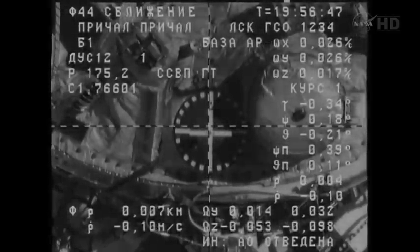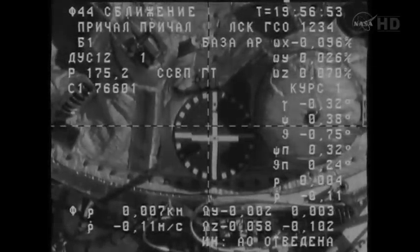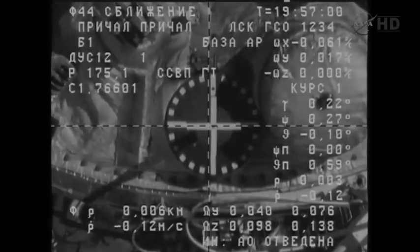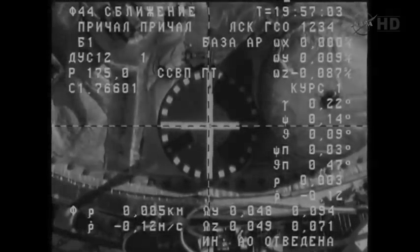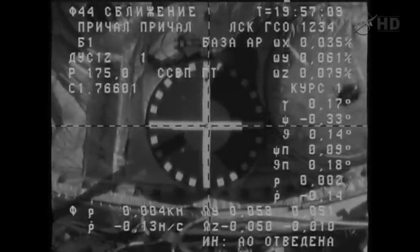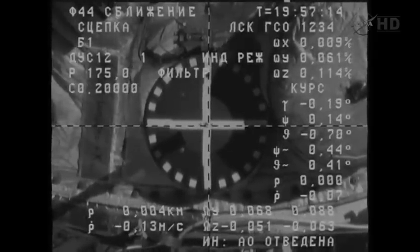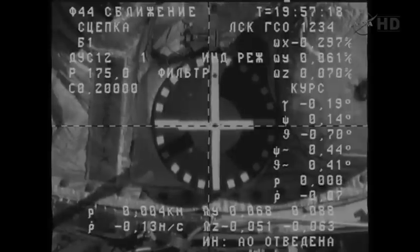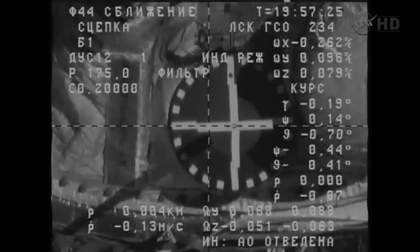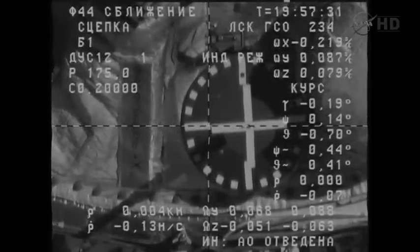Copy. Range is 0.11. Standing by for contact. Crosshairs are aligned. Everything is clear. Standing by for contact. Contact. Docking confirmed. Capture confirmed at 10:57 a.m. Central Time. Copy, Alexander. As the International Space Station and Progress 58 flew 257 statute miles over the Atlantic Ocean, to the northeast of Puerto Rico.